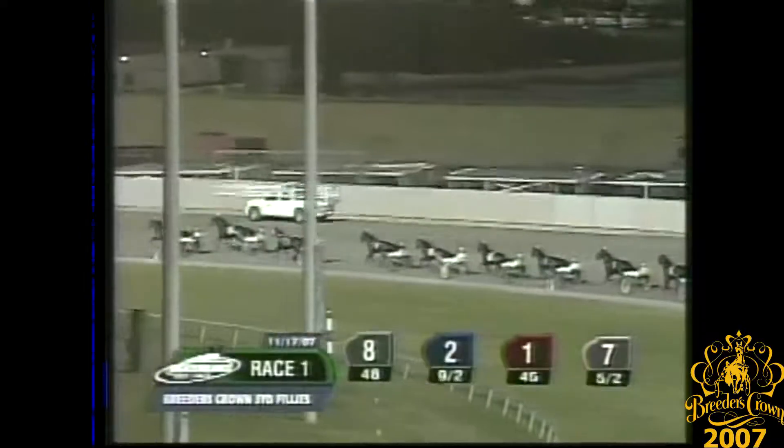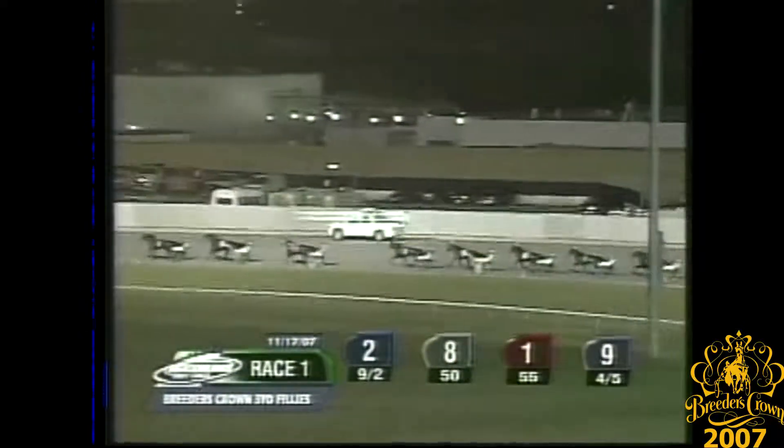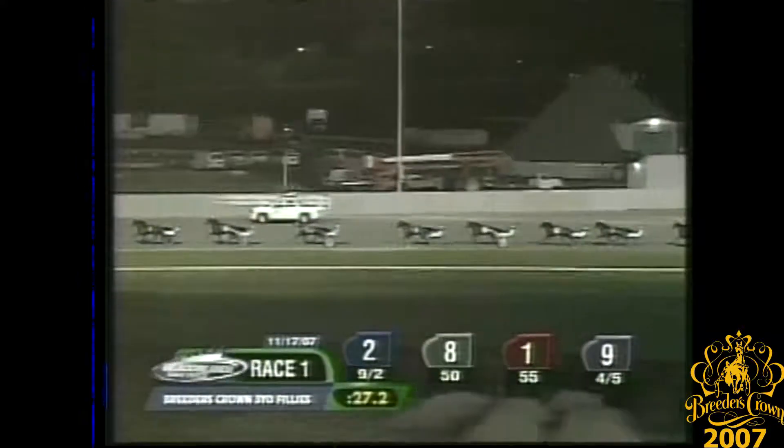Flash Lightning trots onto the lead, seeding Southwind Serena into the two-hole there in second. Further back racing in seventh is Vanity Plates. Danae backed off the gate in eighth. And then two lengths last is Lock-Katrine. Opening quarter was fast in 27-2.